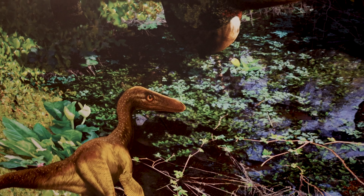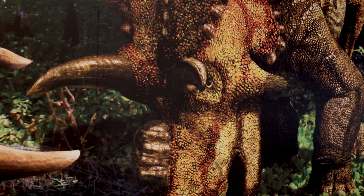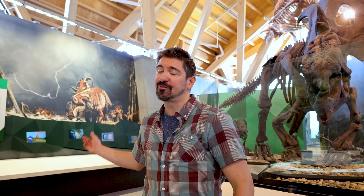Paleo artists come in and they help us take all of that information we get from the fossil bones or the fossil shells and make it into something that not only the public can understand, but something that we as paleontologists can really relate to. So how do we get from this Pachyrhinosaurus skeleton to this fleshed out artwork?